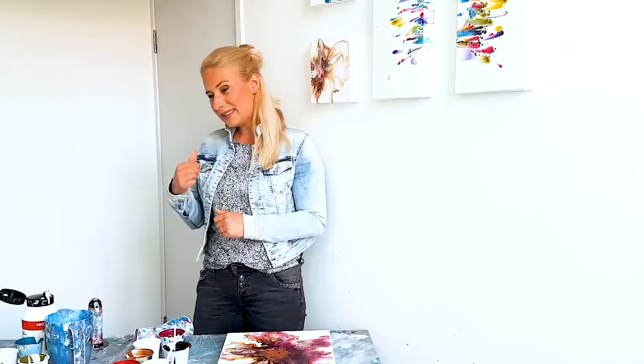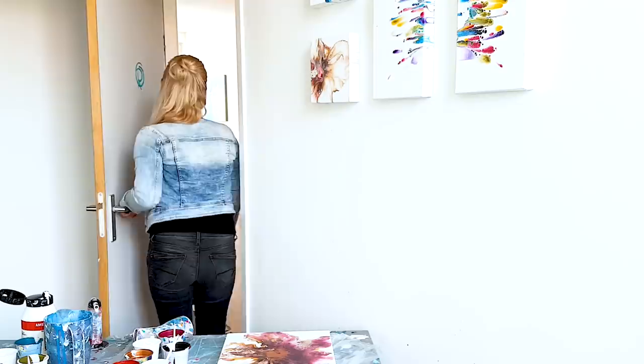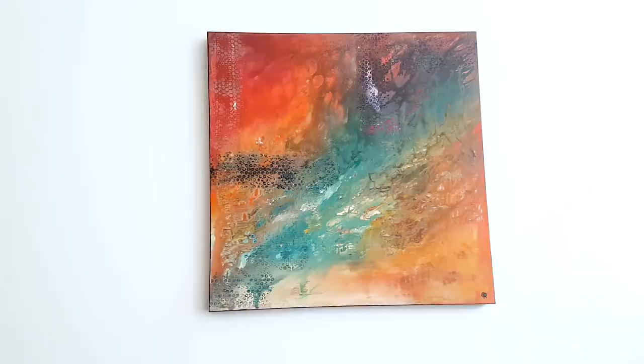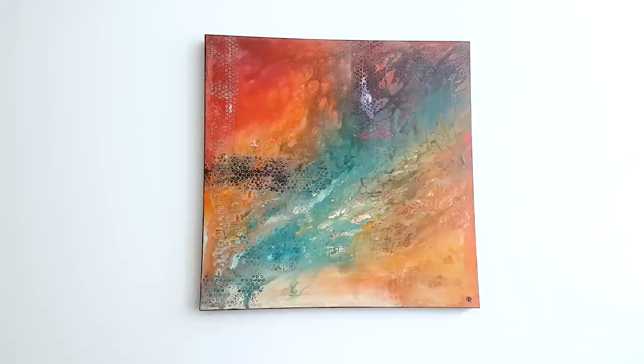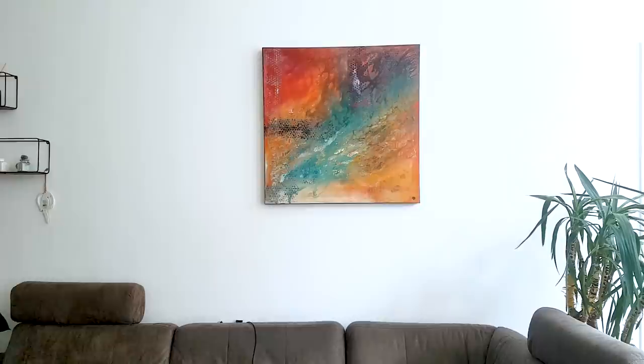I'll show you my first fluid art painting — it's in the living room, so let's go there. This is my very first fluid art painting; it's a big one, 80 by 80 centimeters. I remember I didn't know how to make cells, so I used bubble wrap — looks cool in this one. So vibrant as well, and the paint was so thick I needed to tilt it for like 10 minutes to let it come across the other side. Still hanging in our living room and in love with it every day.